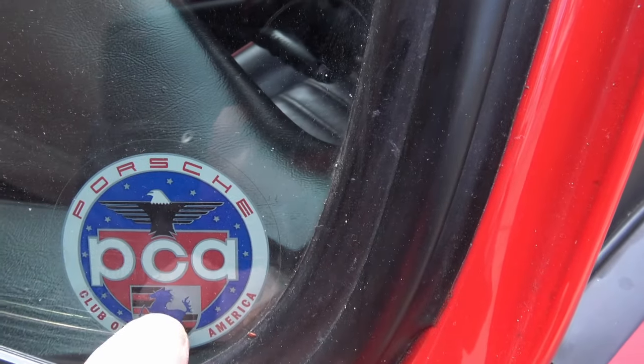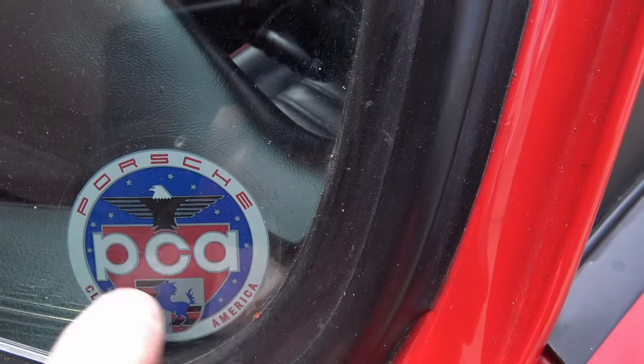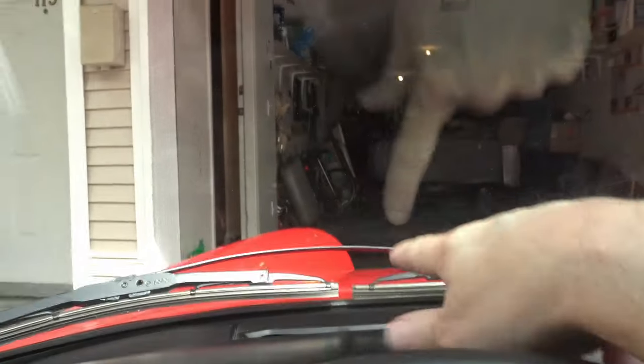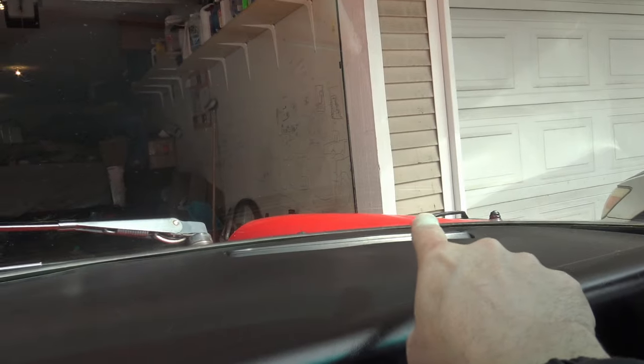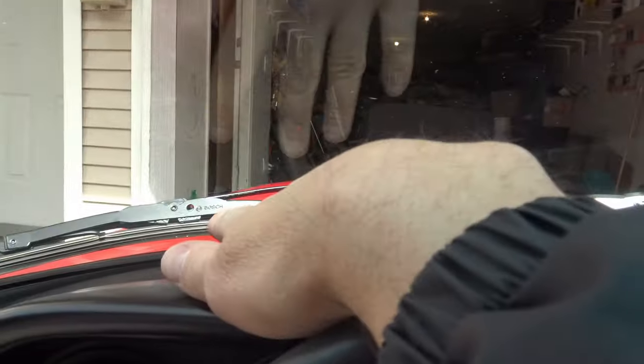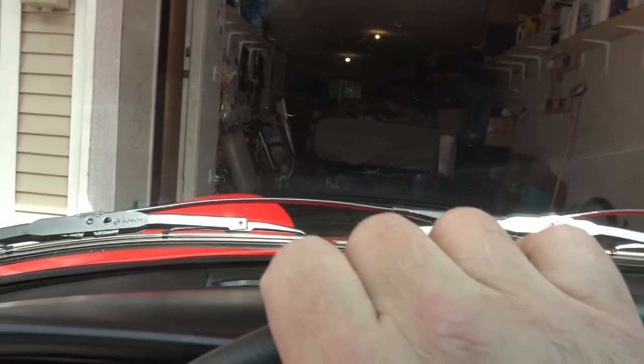If you get a Porsche, make sure you get membership with the Porsche Club of America — then you get this cool little sticker you can put on your windshield. You may have noticed that while we have a good view out here, the windshield wipers are sort of in the way on this side, but there are no windshield wipers over on the other side. Why did the Germans make it so they're all stacked on one side and not over there, out of your view?